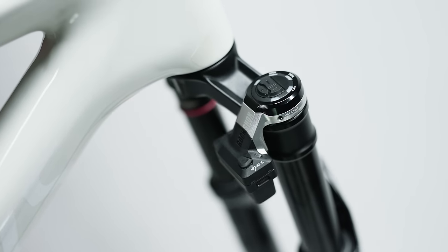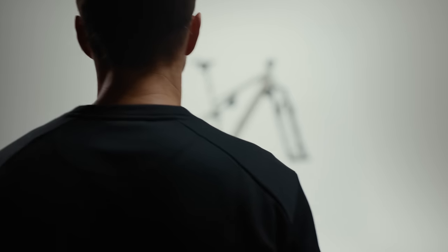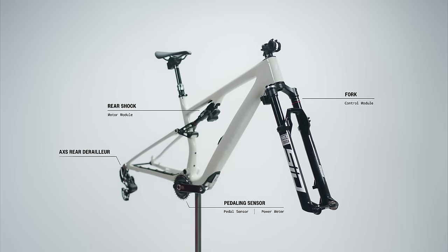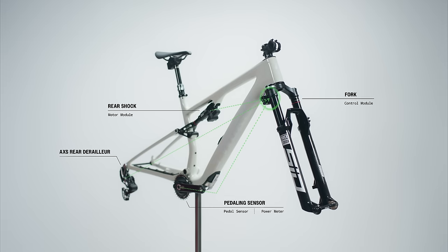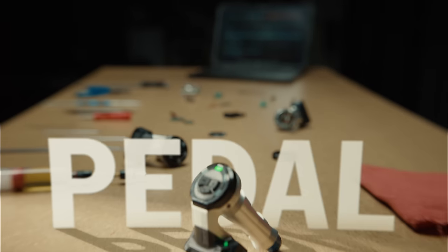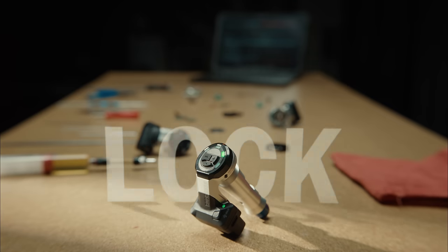Sensors within the fork, rear shock, and crankset analyze a flow of data from trail and rider, determining the perfect suspension setting for any given moment. Now, with the update, additional AXS-enabled components contribute an insane amount of data from trail and rider into the algorithm. The result: with Flight Attendant smarter than ever, you're faster across all terrain, leaving you to focus on your ride.